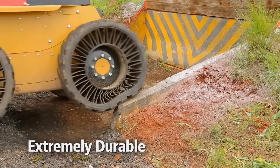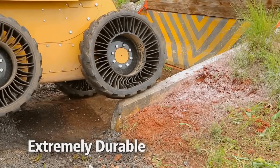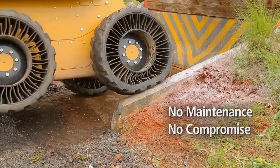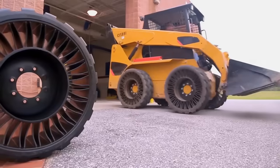By varying the thickness and size of the spokes, Michelin can manipulate the design elements to engineer a wide array of ride and handling qualities. The tread can be as specialized as any of today's tires and is replaceable when worn.